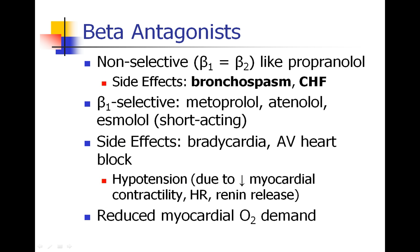We also talked about beta antagonists — beta blockers — last semester. The non-selective beta blockers, like propranolol, have side effects in the lungs such as bronchospasm, as well as concerns for CHF. The beta-specific antagonists — metoprolol, atenolol, and esmolol, which is the shortest-acting of the three — also carry CHF concerns, but we don't see as much concern about bronchospasm.